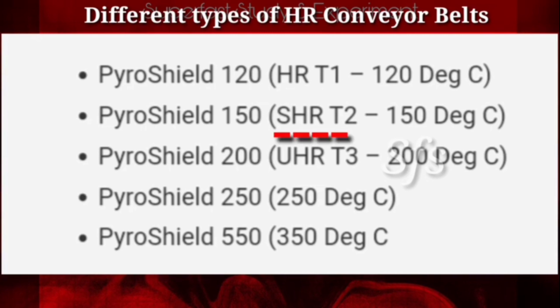Super heat resistant conveyor belts are capable of conveying hot material up to a temperature of 150 degrees centigrade. The next type is Pyro Shield 200, also called UHR T3. UHR stands for ultra heat resistance, and T3 means its temperature range is around 200 degrees centigrade.